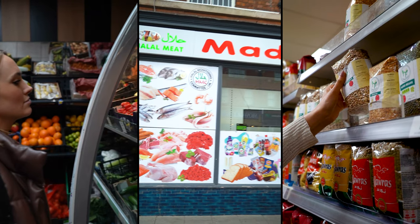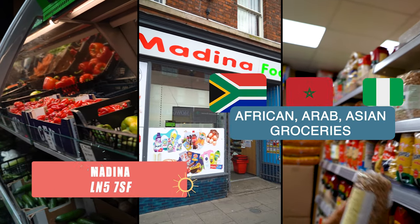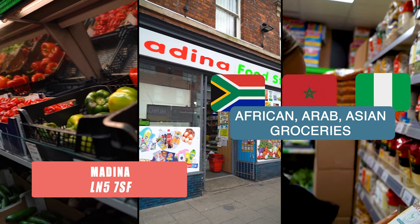Another halal food shop you can find further down the high street is Medina. Here they sell all sorts of African and Arab grocery items as well as Asian ones too.